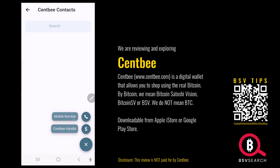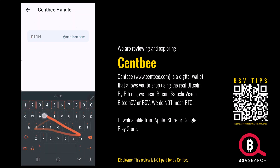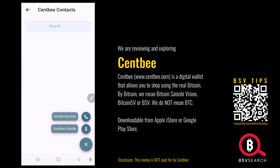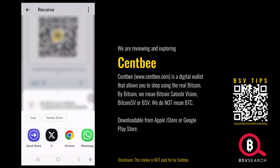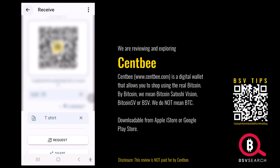It works with a mobile number. You can add a SendMe handle — so if you search 'James', there's a James on SendMe, you can choose him. To send money, you add through a mobile number or a SendMe handle. There's also a share option: if you'd rather share your BSV address, copy it and share it. That's how to receive.